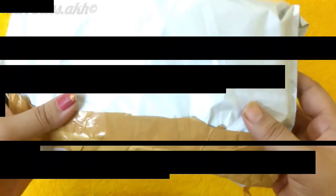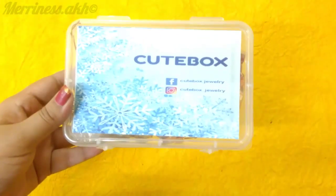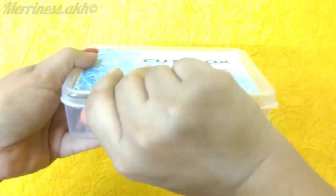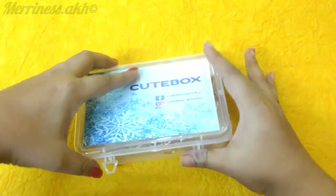So this is how the package reached me, and inside the box was completely bubble wrapped. All the products were also bubble wrapped individually. Let's quickly open the box and see the products.